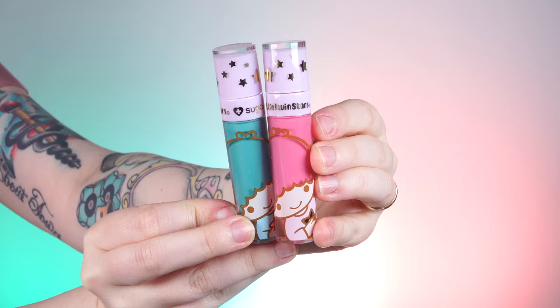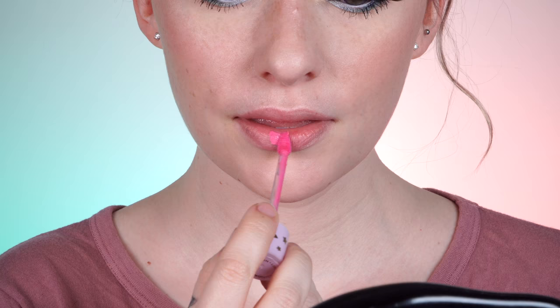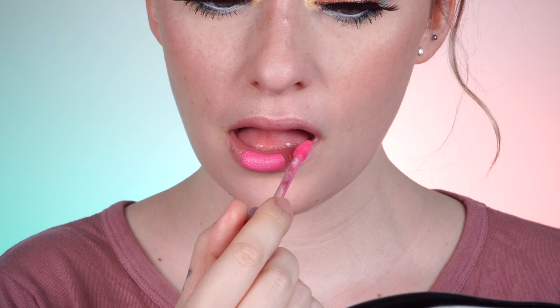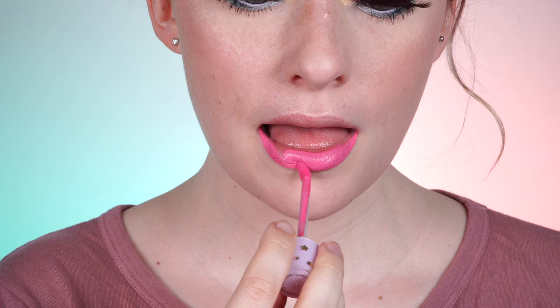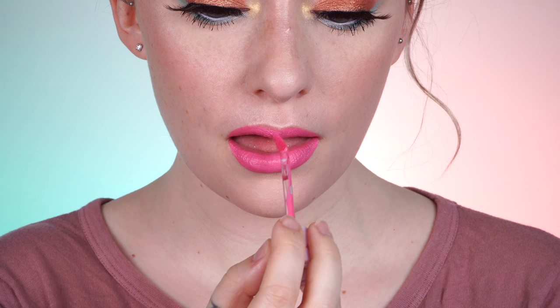There are two lip colors and they come in a lip duo or you can get them in the collector's box. Kiki is a teal and it does have tiny gold shimmer, as does Lala. Lala is more of a bright pink and also has a little bit of gold shimmer. They call it Celestial Gold Sparkles, which is the cutest description I've ever heard. The cool thing about this color is that the more it dries, you can start to see the little Celestial Gold sparkles come out — you can really start to see that, or use your finger to bring it out even more.